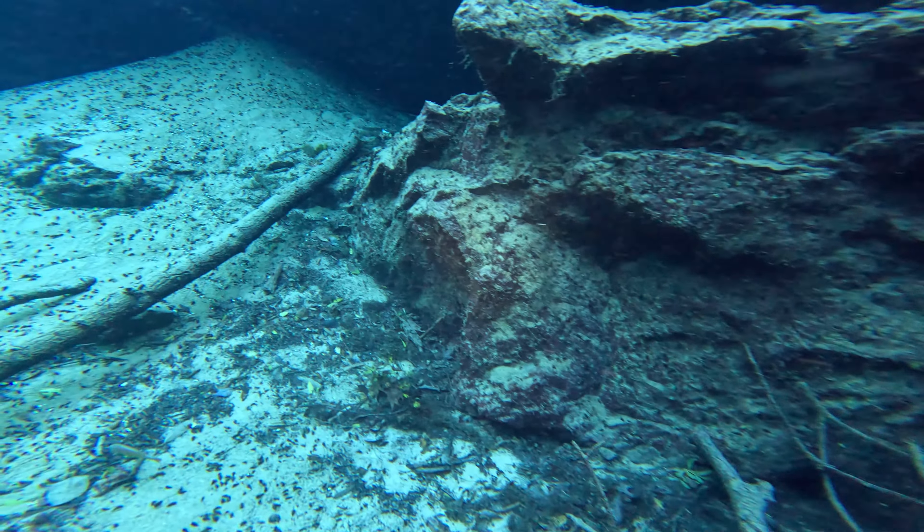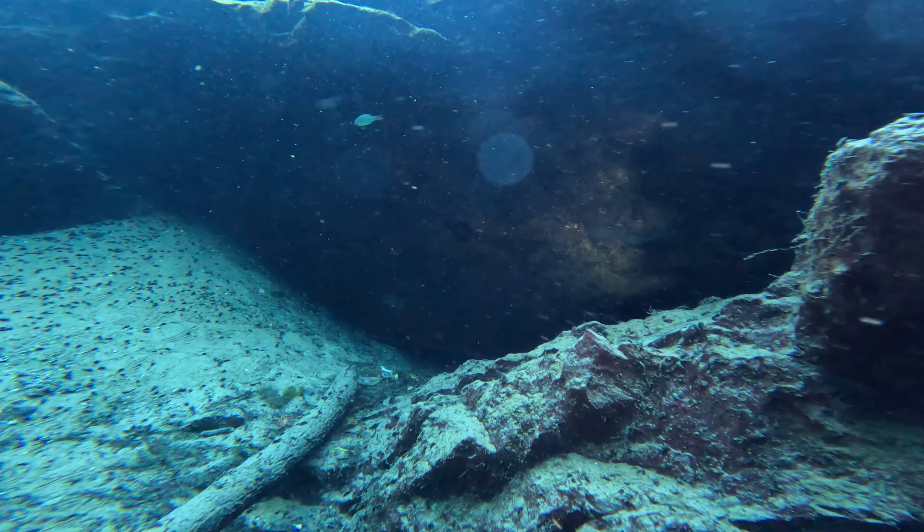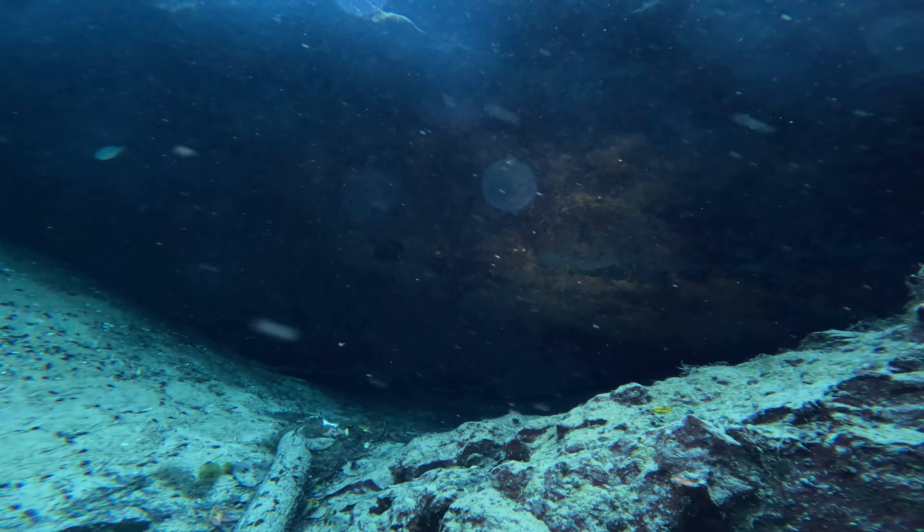There are multiple vents at Cypress Springs, but this is the main vent. It has quite a lot of flow, as you can see the boil on the surface.